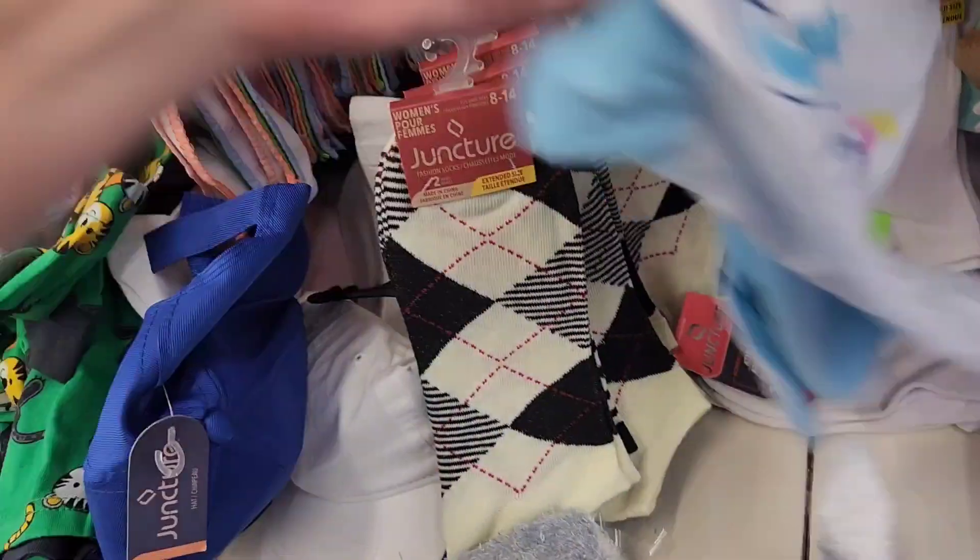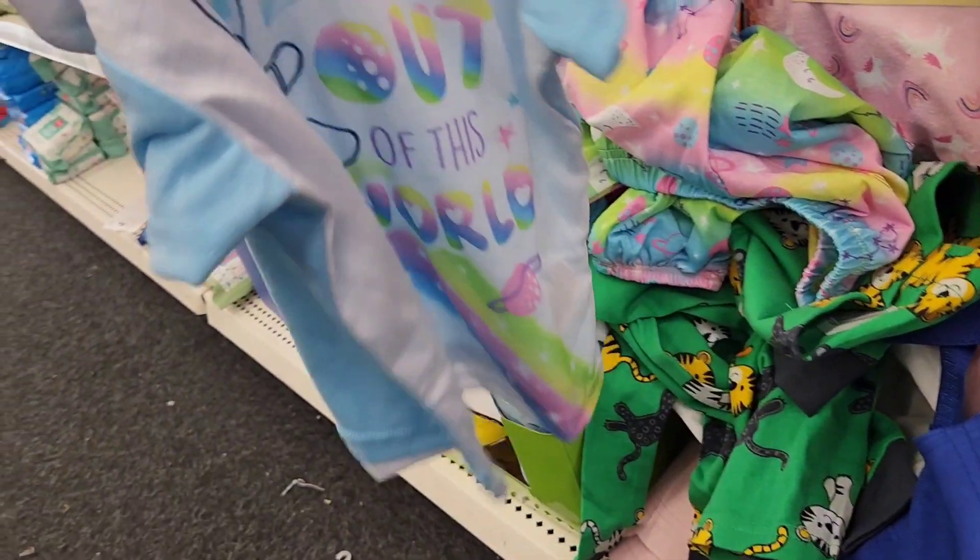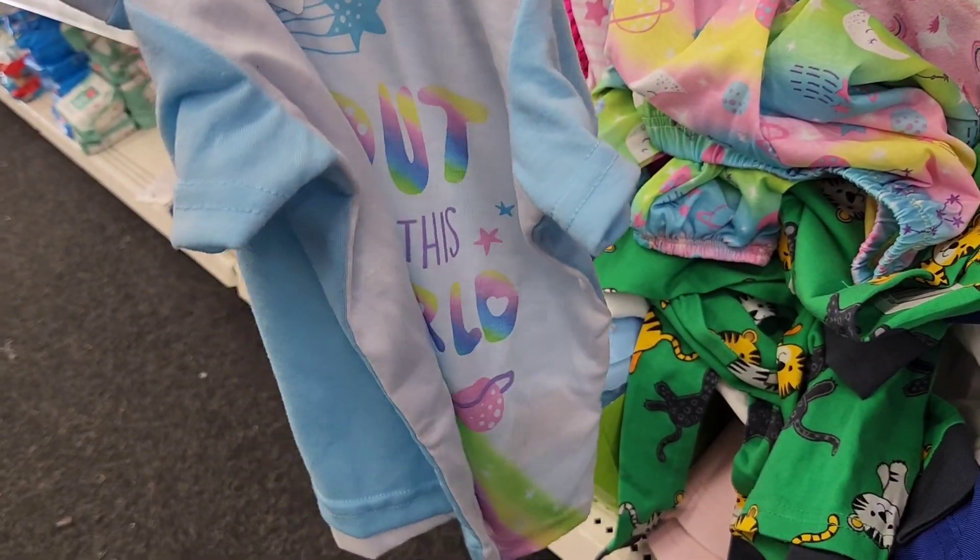What is this? I think this might be the shirt that goes with those bottoms. Oh my gosh — it says 'Out of This World.' But look at the colors! Oh my gosh, they're so cute.